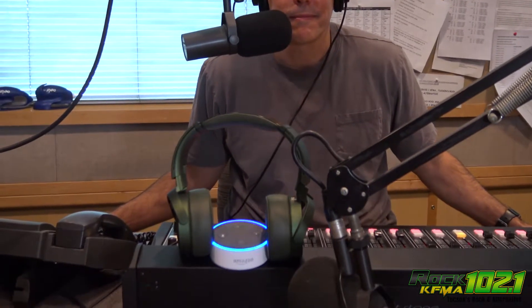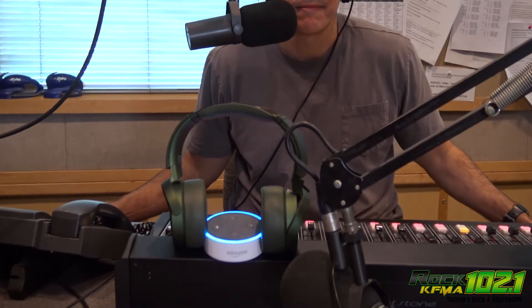Alexa, what's the weather? In Tucson, it's 98 degrees Fahrenheit with mostly sunny skies. Today, you can look for intermittent clouds with a high of 99 degrees and a low of 74 degrees.